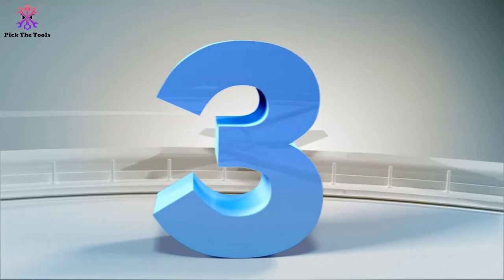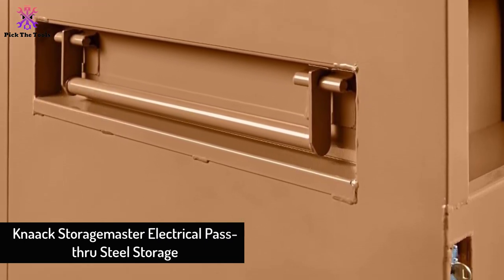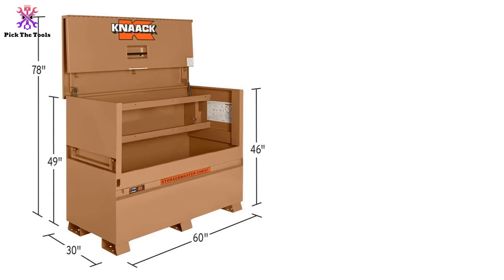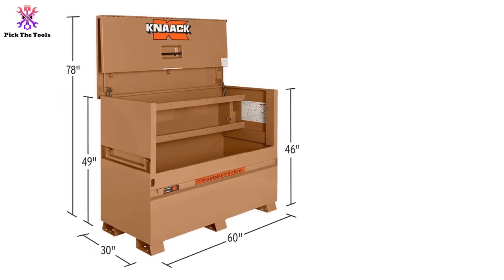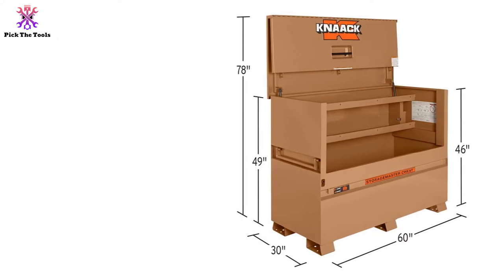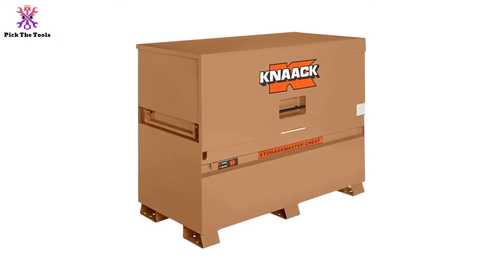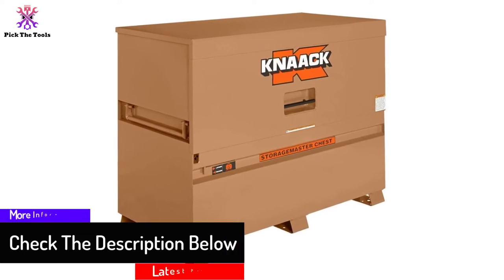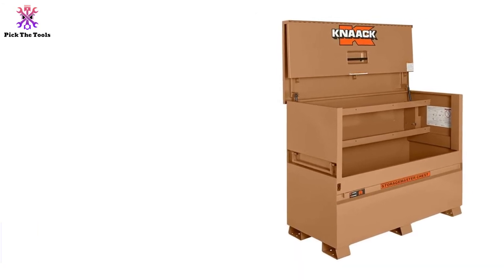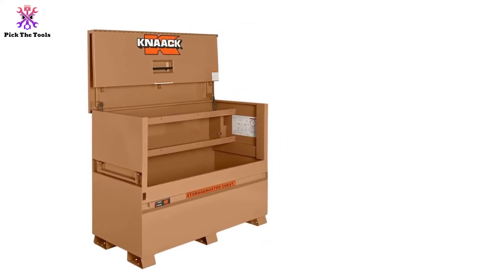At number three, we have the Knox Storage Master electrical pass-through steel storage. If you're searching for a supreme quality job box, this Storage Master lives up to its name. We love the Watchman IV lock system, an ultimate deadbolt-style locker that effectively avoids theft. The construction uses 16-gauge steel with arc welding, and a notable feature is the extension cord pass-through with a rubber grommet.